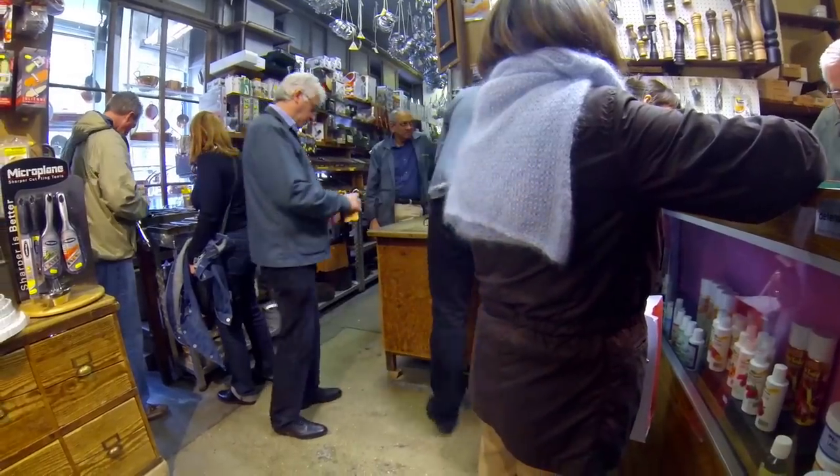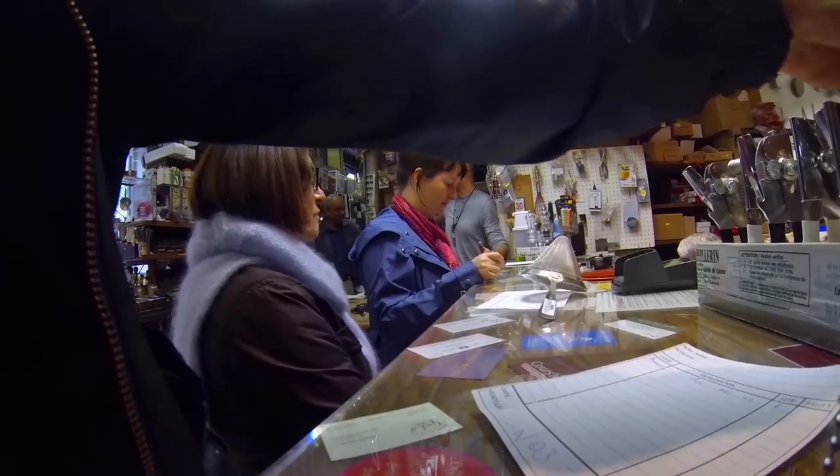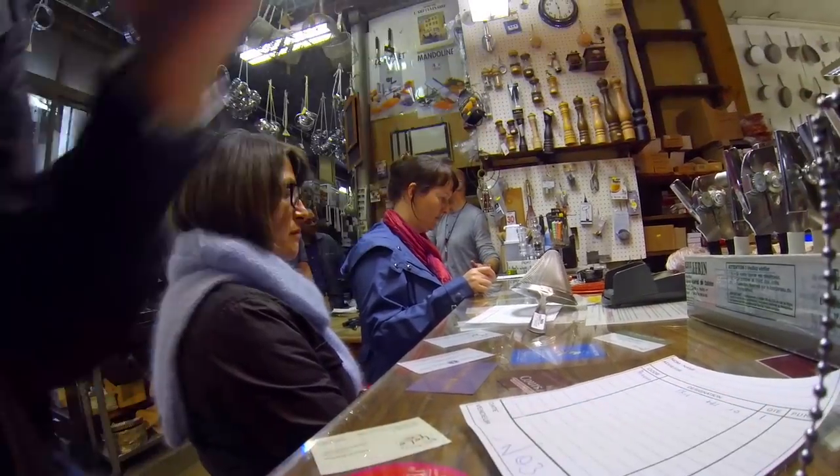Once you've found the item you want, ask one of the grey-coat guys to make a payment form for you so that you can pay at the cashier. It's a bit old-fashioned but that's part of the charm.